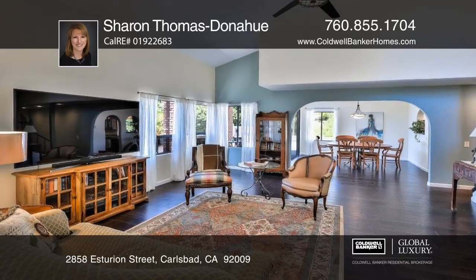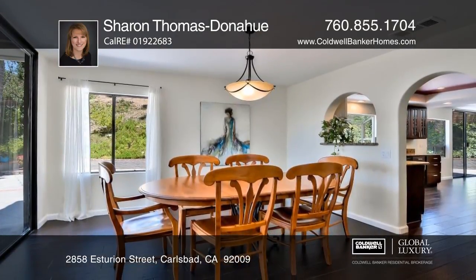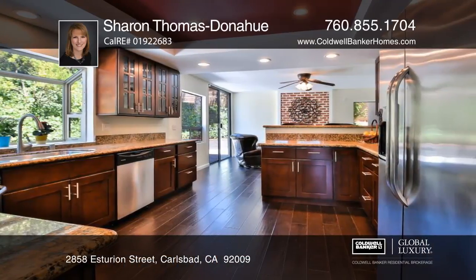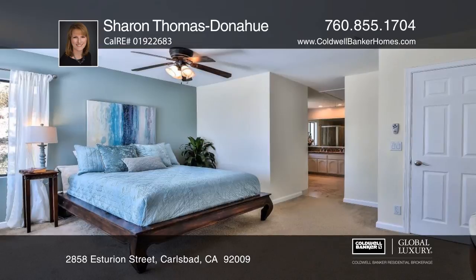This wonderful four bedroom, two and one half bath home is on a corner lot in La Costa Meadows. The interior has a bright and spacious floor plan. There's a balcony off the master bedroom that provides a west-facing view.